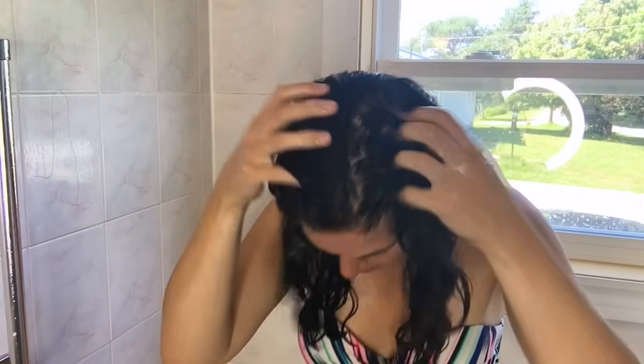I detangle both sides of my hair relatively gently — I don't want to break off any of my hair, and that's one of the reasons I don't use a comb and prefer to use my fingers. Once I'm done detangling, I put my hair up in a little bun on top of my head and finish my shower. Once I'm done washing myself, I take my hair down out of the bun.